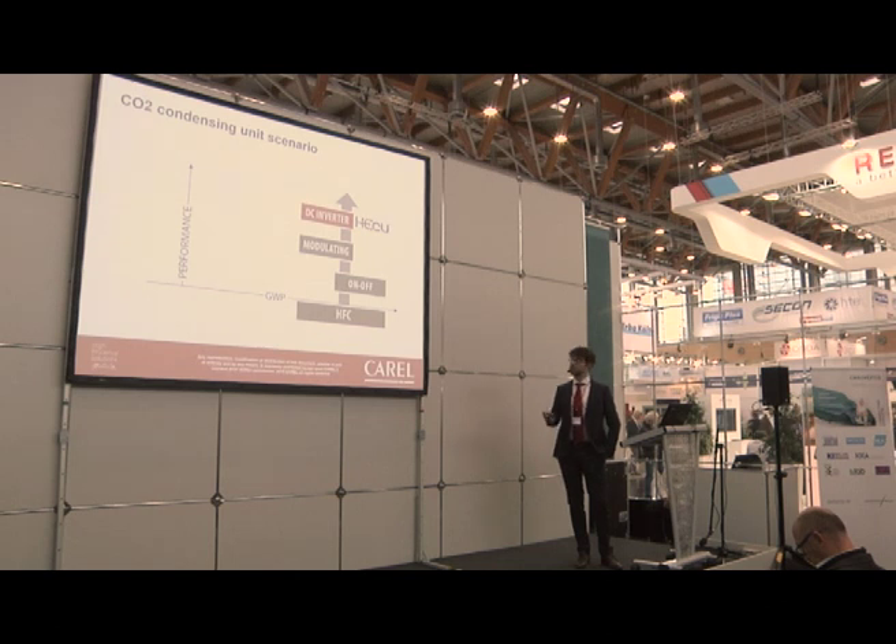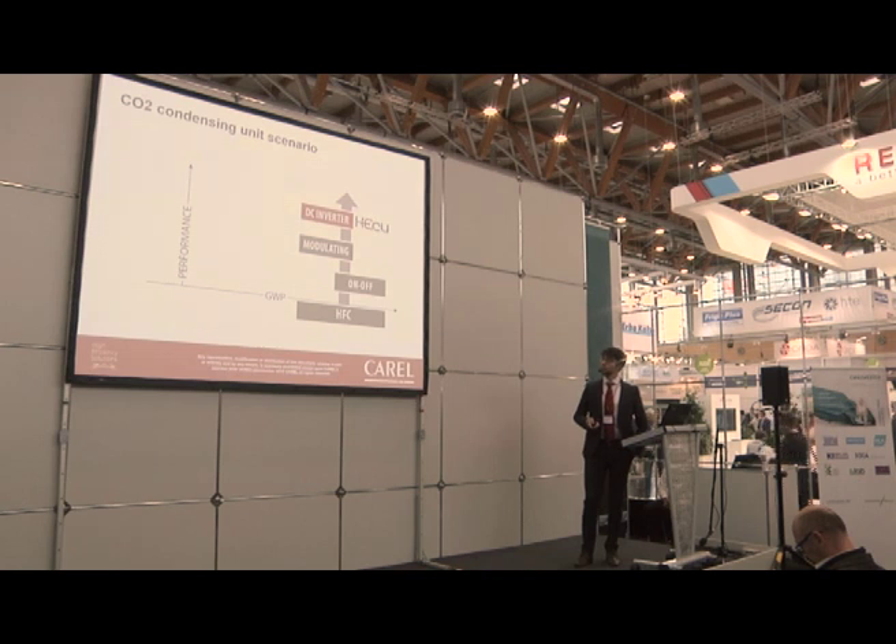What Carel presented two years ago was a new solution using BLDC compressors that increases efficiency a lot, especially at partial load. And what Carel is presenting today at Chillventa is a new solution using natural refrigerant CO2, combining DC inverter technology with CO2 refrigerant.